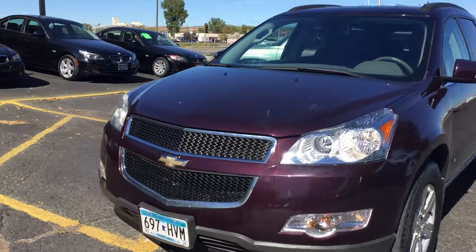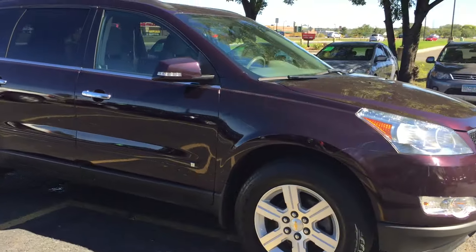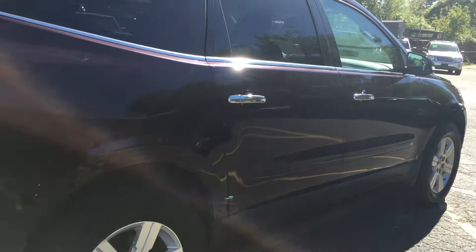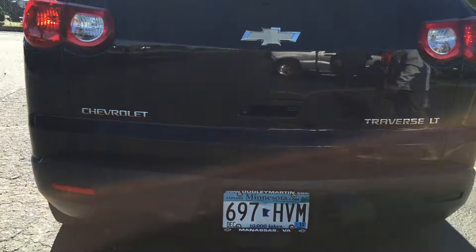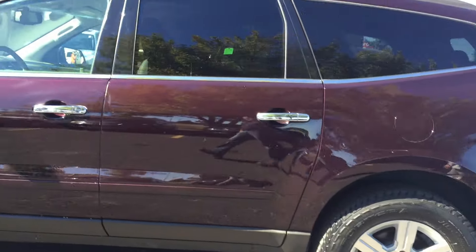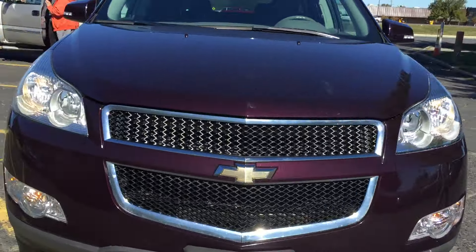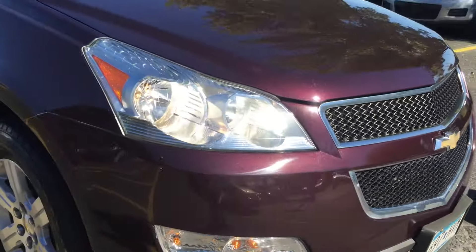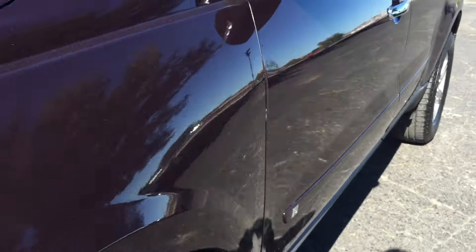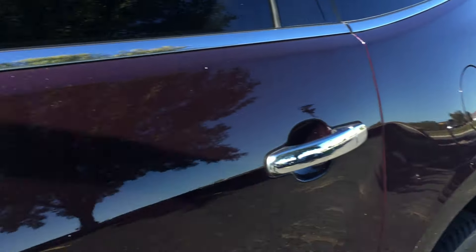Today we have this 2010 Chevy Traverse LT, a crossover SUV, all-wheel drive, 3.6 liter V6. It's got backup sensors, factory tinted glass, alloy wheels, chrome door handles, and turn signal mirrors. Beautiful plum, almost like a dark cherry metallic paint in beautiful condition.